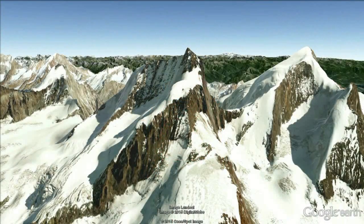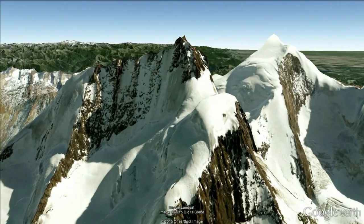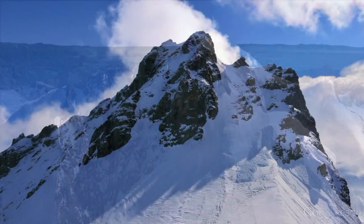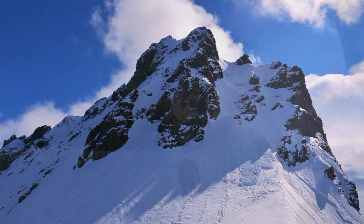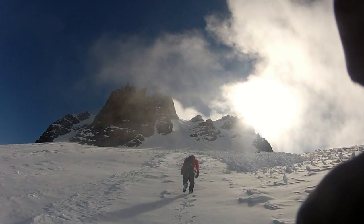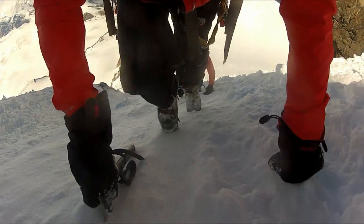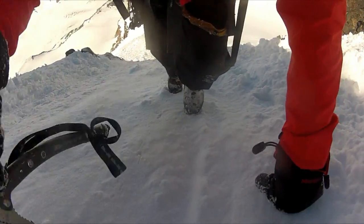From the west shoulder you can finally see your objective. The snow and mist cleared for us and we debated our line. We could see that the couloir had fortunately avalanched already, so it was an easy choice. With the fresh snow having already avalanched, the couloir should provide the only firm snow of the whole climb. We front pointed up the couloir quickly.